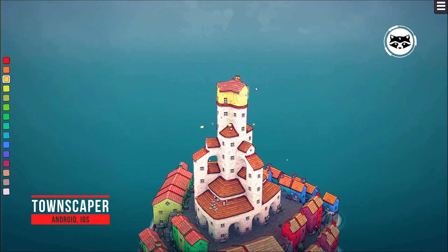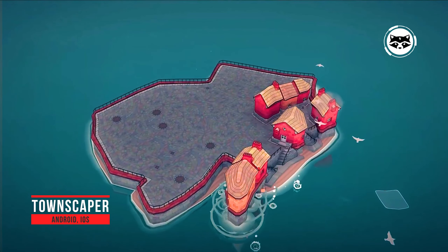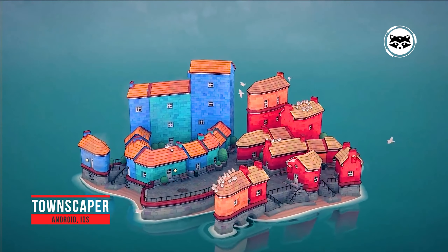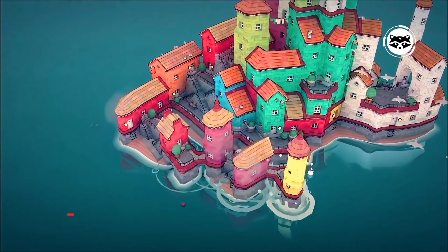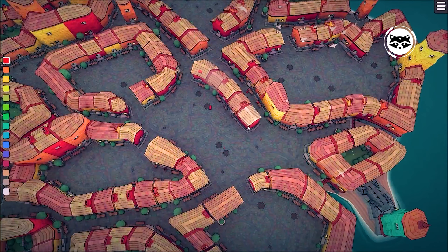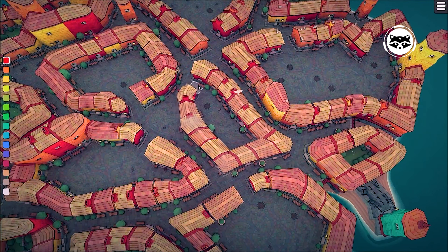Townscaper is a sandbox game that's all about building beautiful Italian cities in the middle of the ocean. Building these gorgeous towns is as simple as tapping on the screen — literally, that's it. So easy a young child can do it, which is why Townscaper is an excellent game for children.